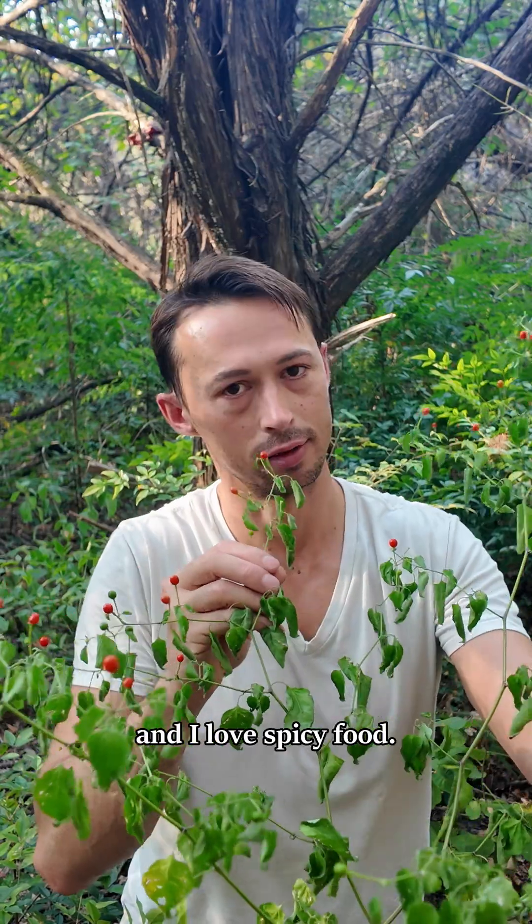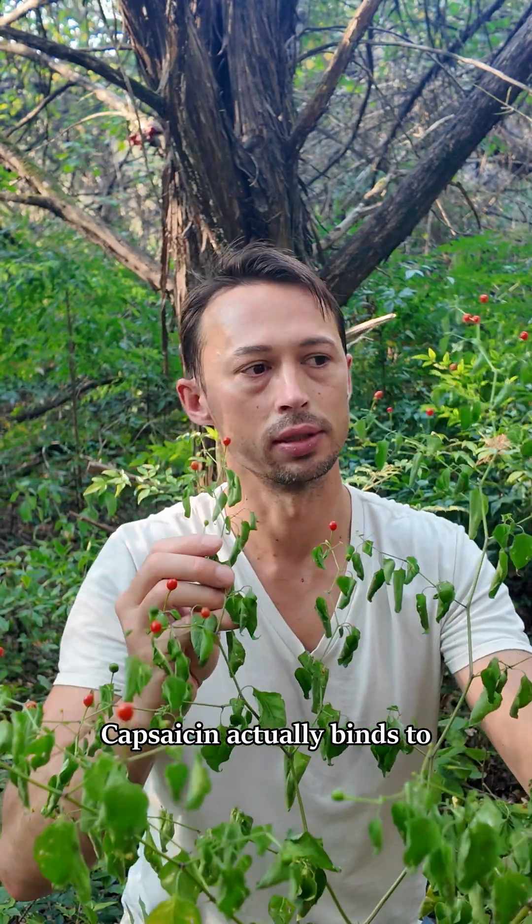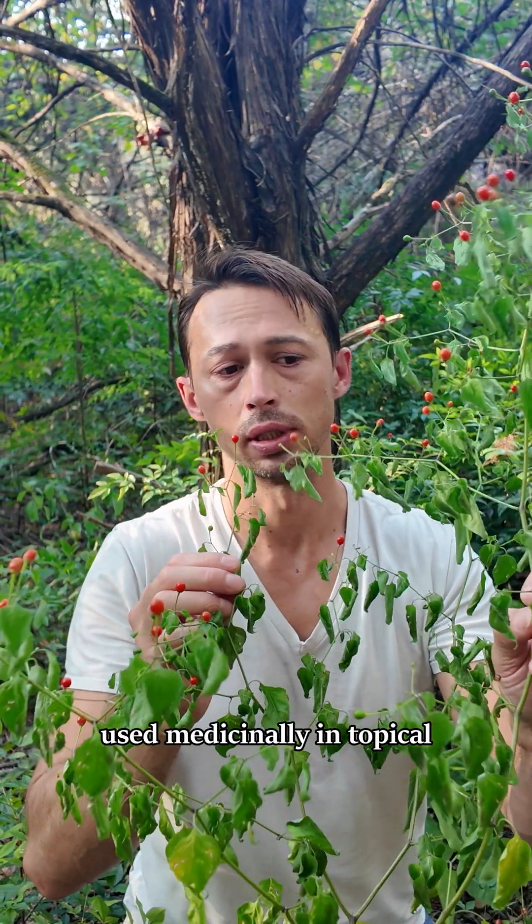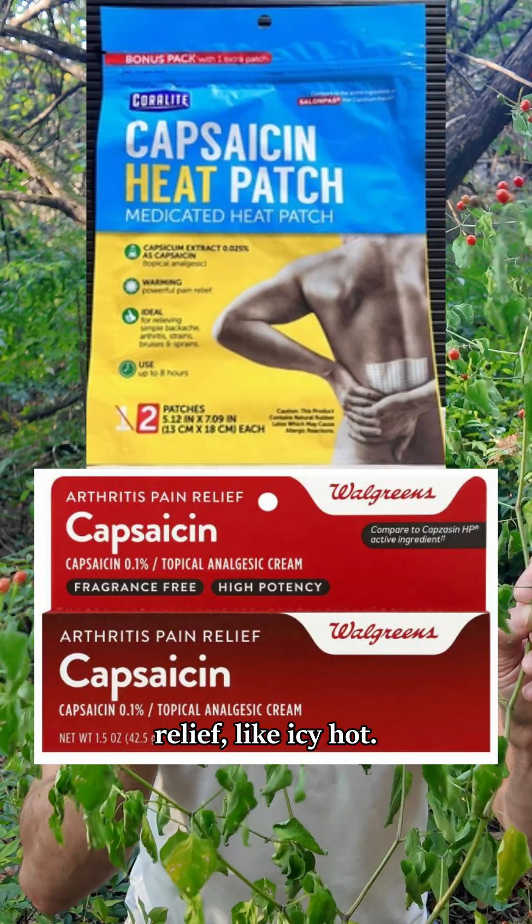I like it because it's really spicy — it's on par with a habanero, and I love spicy food. Capsaicin actually binds to receptors that register heat or abrasion, and it's been used medicinally in topical ointments for pain relief, like Icy Hot.